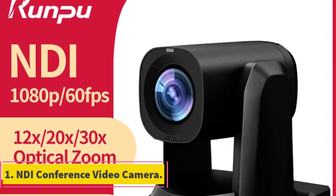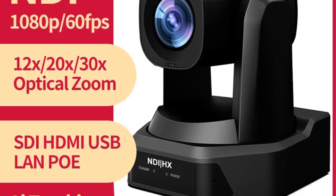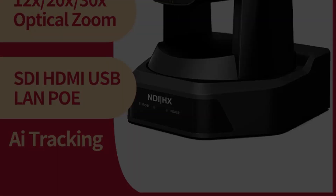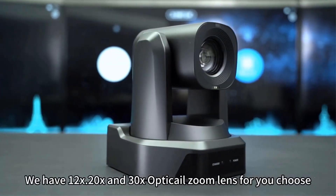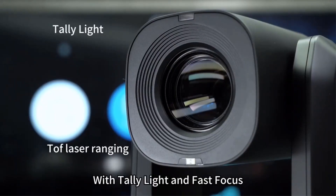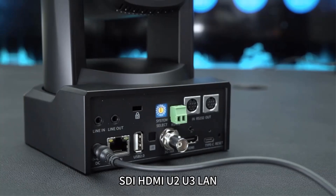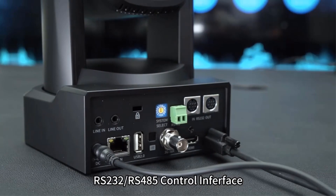Number 1: NDI Conference Video Camera. The RPHD 590A20 PTZ camera by Ruan Pouchertan Technology Company Limited offers a range of advanced features tailored for professional video production workflows. Supporting NDI-HX and HX2, the camera seamlessly integrates into NDI-based setups without additional configuration, streamlining setup processes and reducing costs. Equipped with AI humanoid tracking and intelligent exposure capabilities, the camera uses advanced AI algorithms for monocular humanoid tracking.